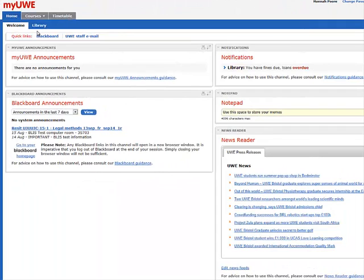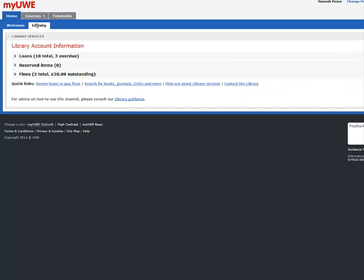If you are accessing it from My UWE, then there is a library tab at the top of the page. Selecting this will enable you to view your library account. Then if you click on 'Find out about the library service', this will take you to the library homepage.